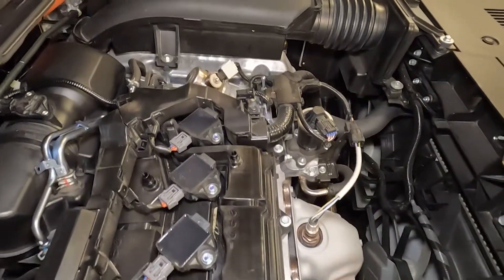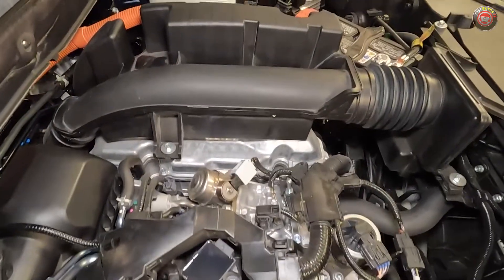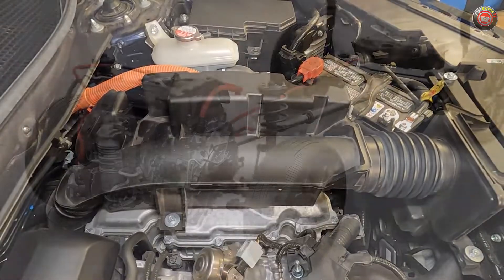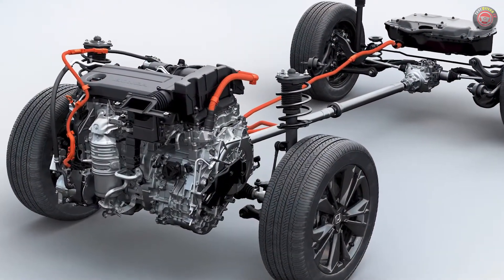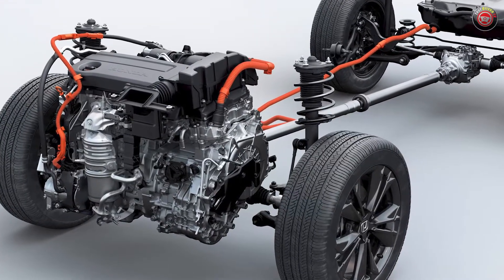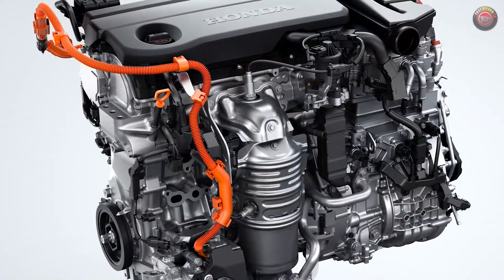The powertrain is comprised of an all-aluminum two-liter Atkinson cycle four-cylinder engine with direct fuel injection and variable cam timing. It's mated to a new hybrid drive system with larger and more powerful electric motors, now mounted side by side in the assembly. The new traction motor itself offers up to 181 horsepower, which affords the CR-V Hybrid strong electric-only operation.